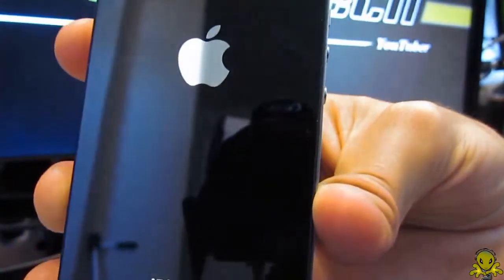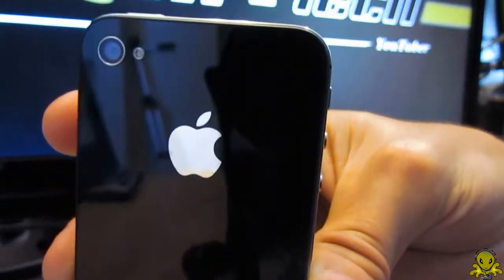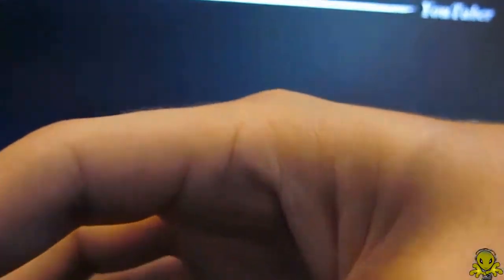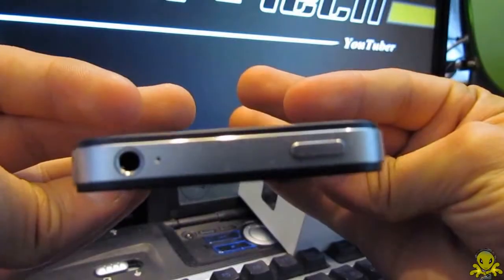Well that's it. Thank you for watching and I hope this review will help you become aware of the major differences between the iPhone 4S and the iPhone 4. This is Alien One Tech signing out — bye!